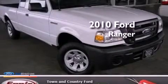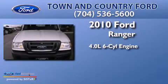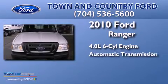This is a 2010 Ford Ranger. It has a 4.0-liter six-cylinder engine and an automatic transmission.